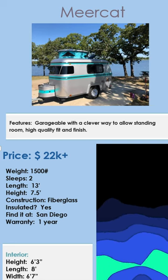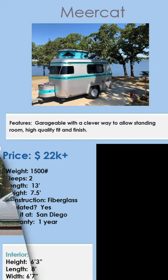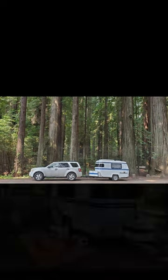The Meerkat. This brilliantly named camper is a great compromise. Like a mid-height camper, you can sit at the dinette, but like a full height, you can stand in order to cook or change clothing.